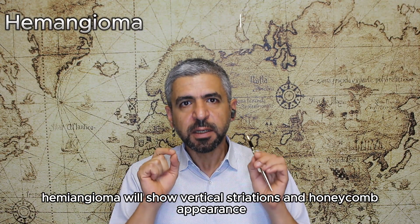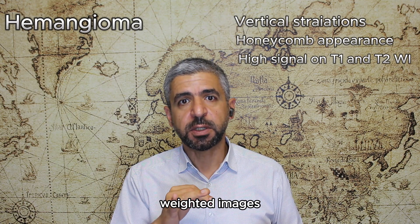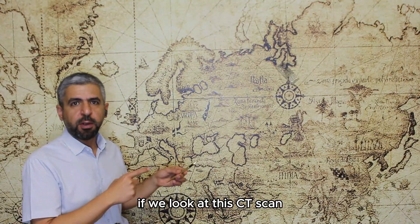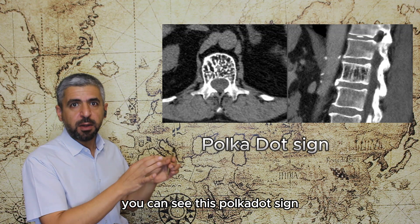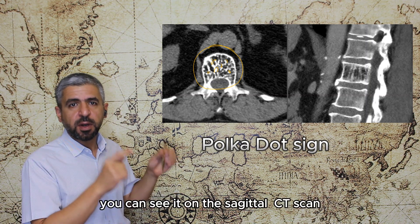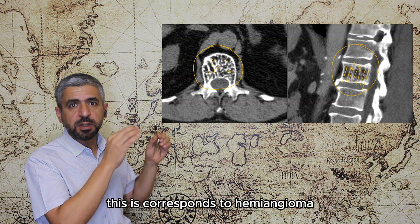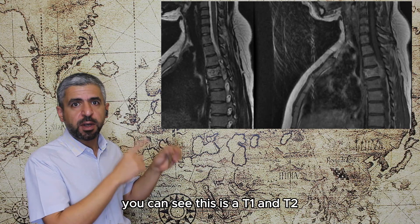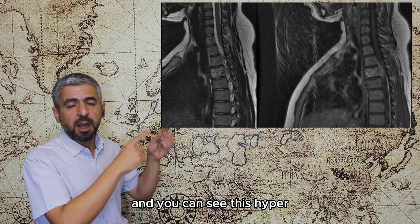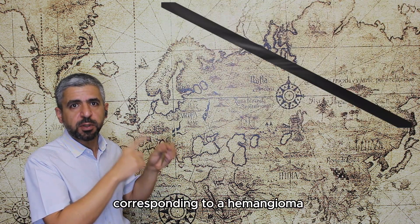Hemangioma will show vertical striations and honeycomb appearance with high signal intensity on both T1 and T2-weighted images, corresponding to the vascular component, and usually there is no soft tissue mass. On CT, this produces the polka-dot sign in axial sections and vertical striations on sagittal images, corresponding to hemangioma.